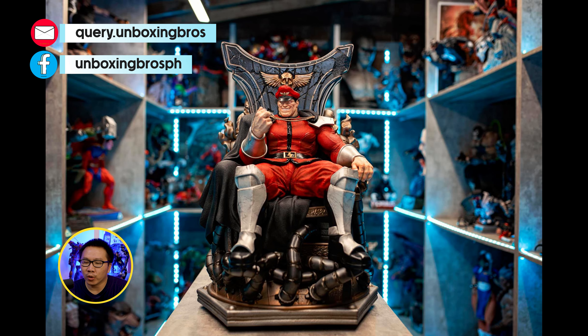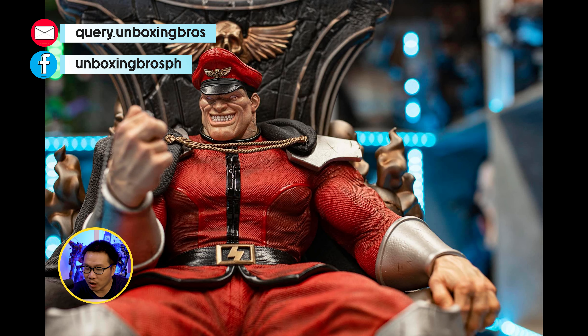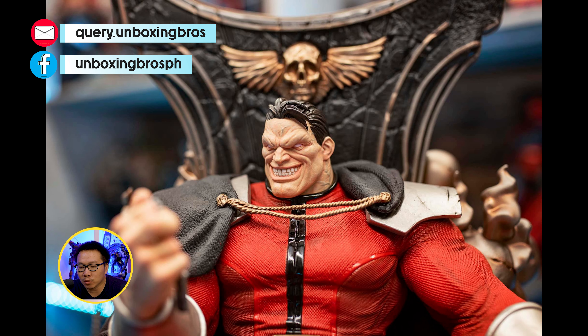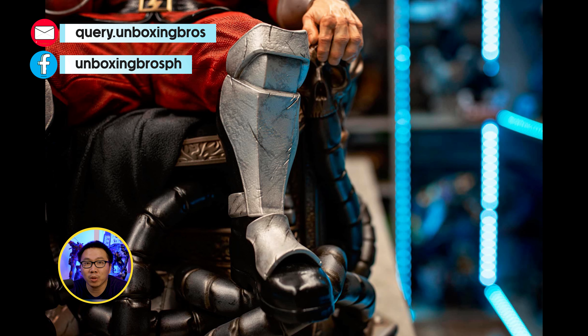We have this M. Bison on the throne — probably the best Street Fighter statue around. He is ready to ship and still has some stocks available, so just hit me up if you are interested.